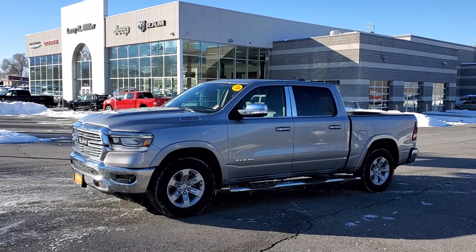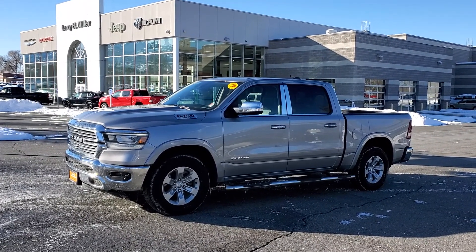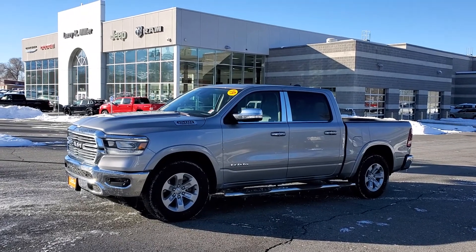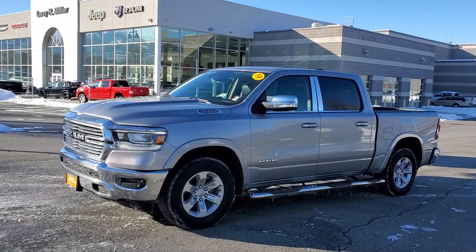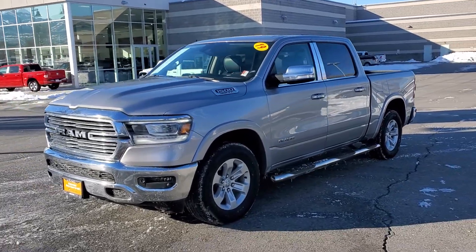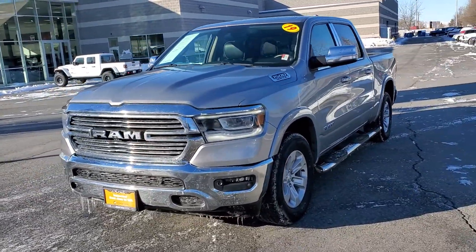Hello, Larry Hawaii here with Larry H. Miller in Bountiful, Utah. This is the 2019 Ram 1500 Laramie.